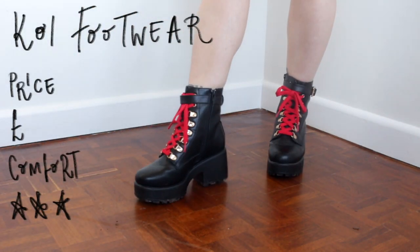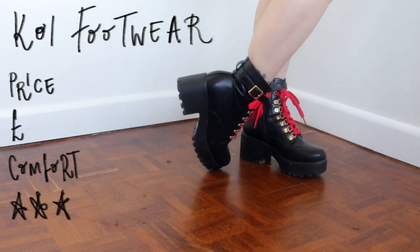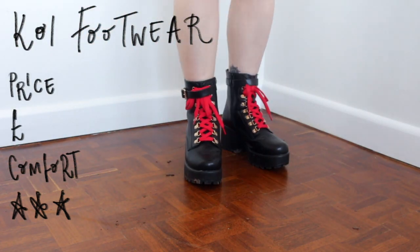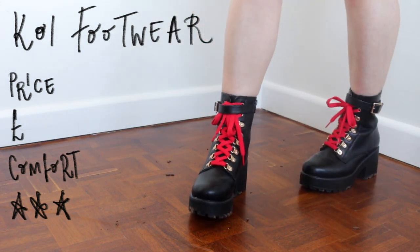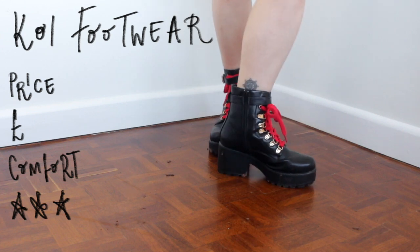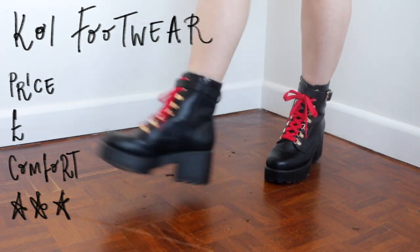If we were giving awards out, these shoes would win the best lookalike competition. There was a pair of Gucci shoes I was lusting after last year but obviously way out of my budget, so I got this beautiful pair by Koi. I popped the red laces in and they gave the same vibe but for not even a tenth of the price.